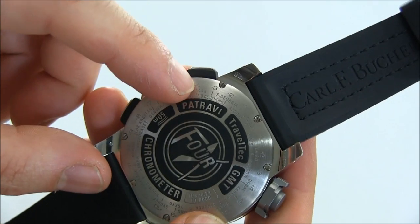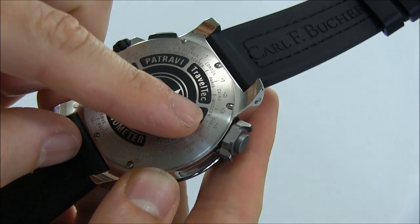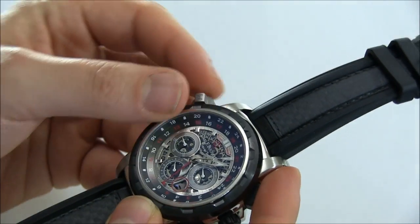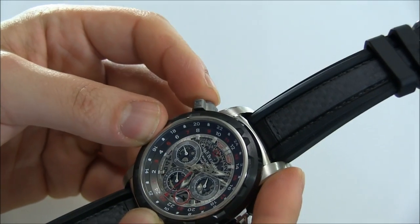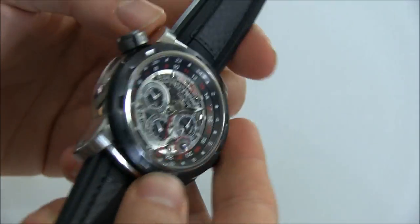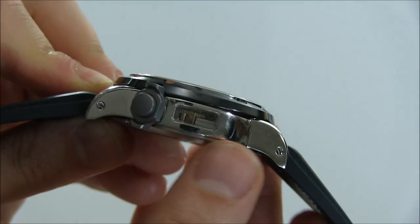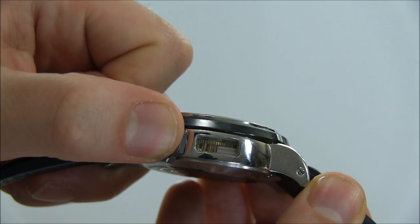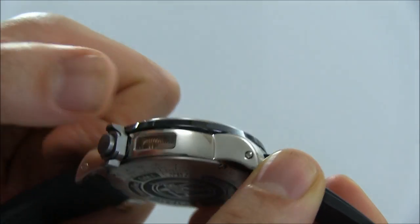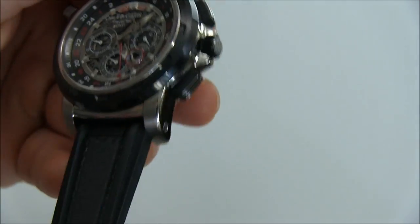On the back you can see a scale with reference cities, which tells you — for example, if you are in Dubai it is GMT plus 4. That helps you when you're traveling to know exactly where you are. You start at one time zone, realize you're moving west, and know exactly what time it is elsewhere. There's also a little open window — a sapphire crystal window on that mechanism — so you can see it operating while I'm pushing that pusher. That's just a cool little thing, a nice little view into the movement.